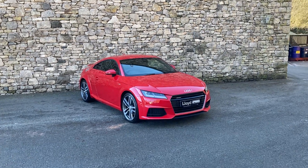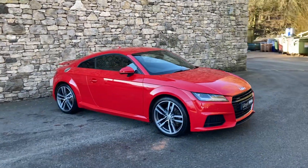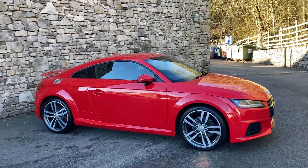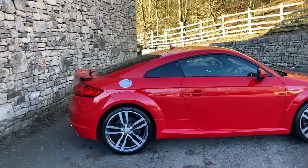Hello and welcome to Lloyd Approved Southlakes. Today we have this outstanding Audi TT. It's the 2 litre FSI Quattro S line with the Tiptronic gearbox, finishing in this brilliant shade of red.